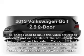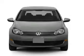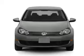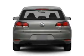Get noticed in this 2013 Volkswagen Golf. This is the set of wheels you've been looking for. With a reliable engine, the powertrain includes front wheel drive, connected to a smooth shifting 6-speed automatic transmission.